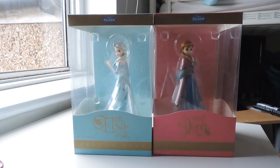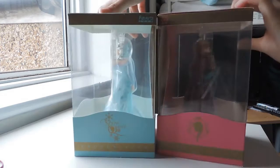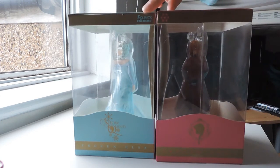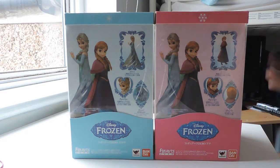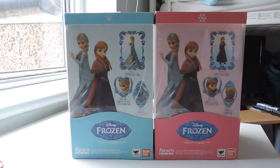Here we have them both together. The boxes are exactly the same — same details, same little gold banner, and their names on the front. On the side we've got a little Anna label, and then 'Snow Queen' on the other. This is from Figure Arts — you can see that on the box — and the backs are exactly the same, just with different colors to match each character. It says Figure Arts from Bandai and also Tamashii Nations, though I'm not familiar with that company.